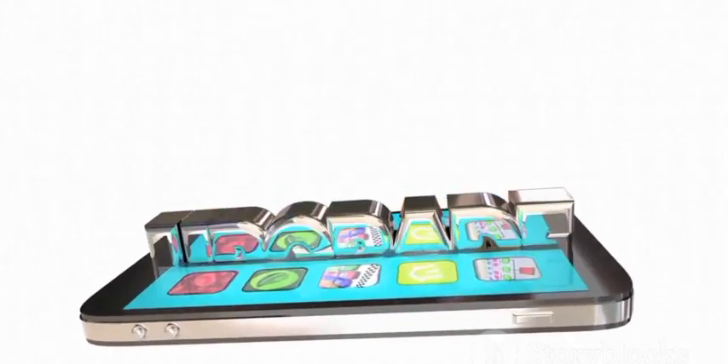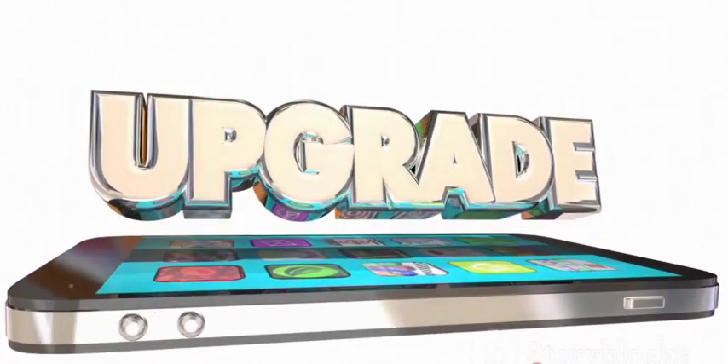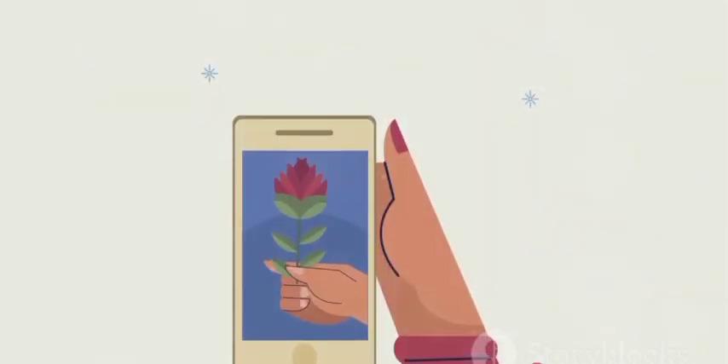At number 4, the Gold Striker iPhone 3GS Supreme makes an entrance. This $3.2 million device is made of gold and adorned with diamonds, making it a true symbol of opulence.